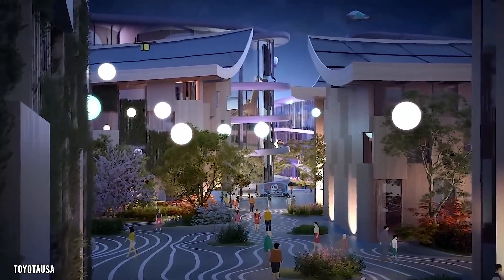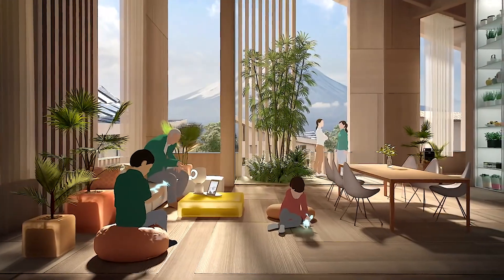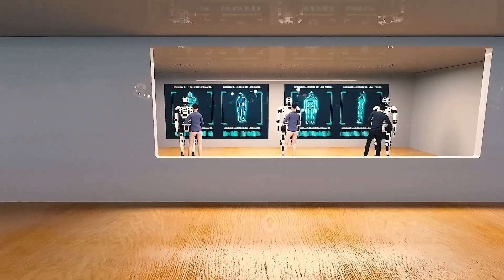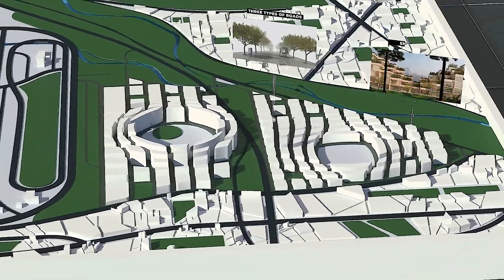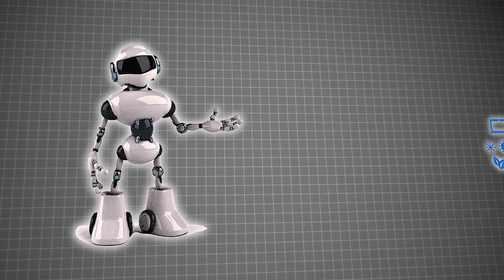The city is built on three core principles that guide its development. Firstly, it focuses on human-centered living, meaning it's designed to prioritize the needs and well-being of the people who live there. Secondly, it serves as a laboratory for testing new technologies, acting as a real-world experiment where residents can try out and provide feedback on innovations like robots and smart homes.